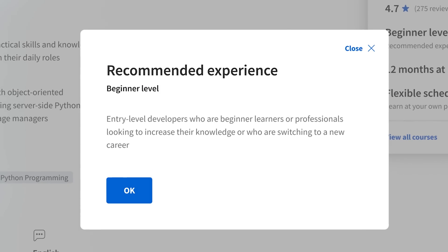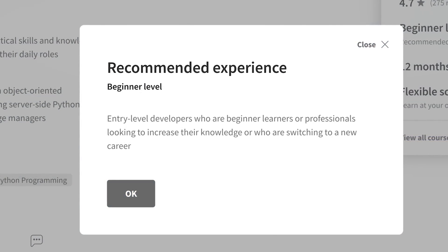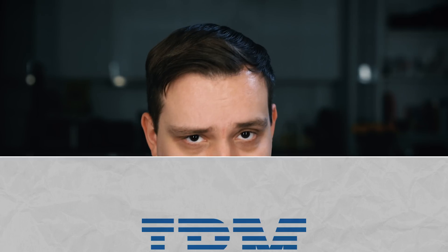The course description says that you will need no prior experience to enroll. However, after looking at the course content and some student feedback, I would say that you will definitely need some basic knowledge of Python programming.